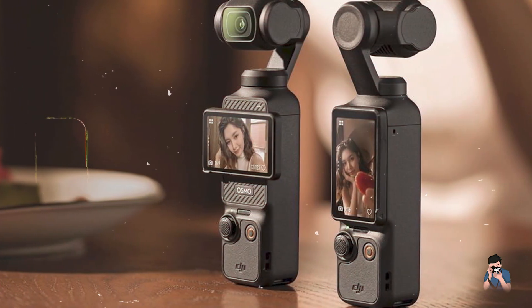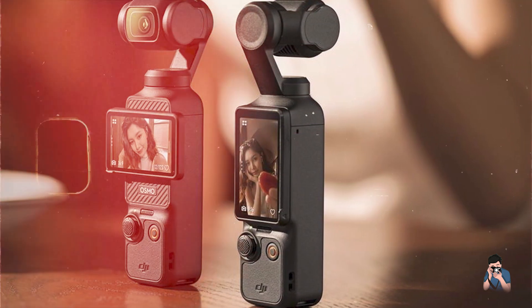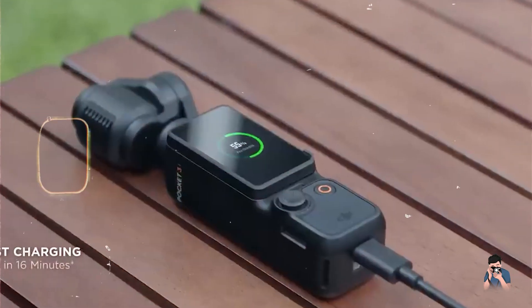Despite its small size, the Osmo Pocket 3 is durable and reliable, making it suitable for travel and outdoor adventures, ensuring consistent performance wherever you go.